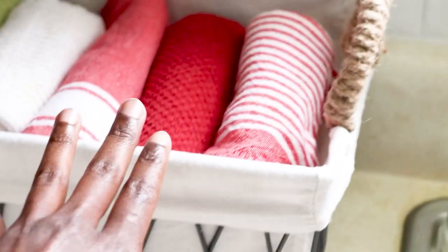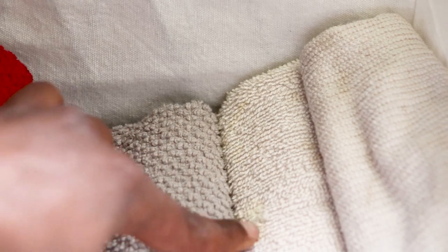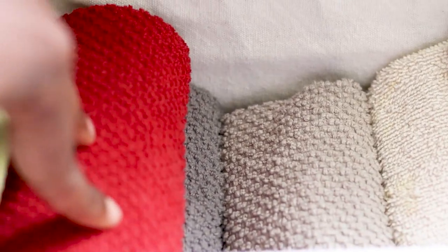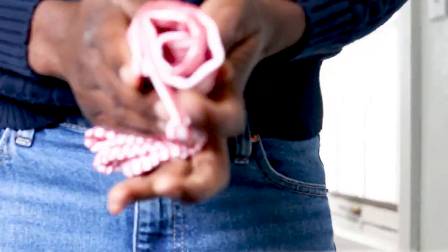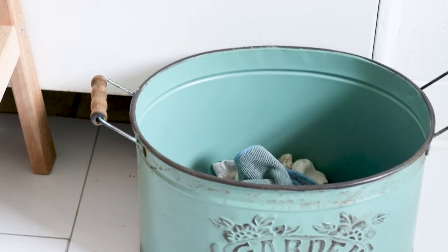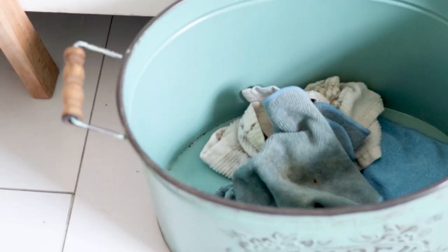I stopped buying paper towels over a year and a half ago because I wanted to live a more sustainable, environmentally friendly lifestyle. I make sure to get 100% cotton rags. Almost all of them are stained, especially the white ones. I go through this bin in about two days and just throw them in with a random pile of laundry. I have a bin on the kitchen floor where I toss them when they're used and ready to be washed.